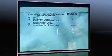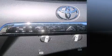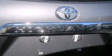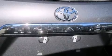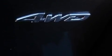Toyota prioritized practicality, efficiency, and style by including front and rear air conditioning, fully automatic headlights, heated door mirrors, and remote keyless entry. Third-row seats expand the maximum passenger capacity to seven.